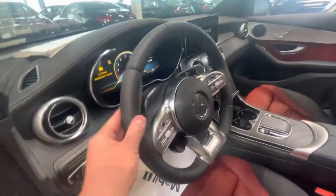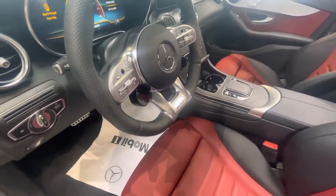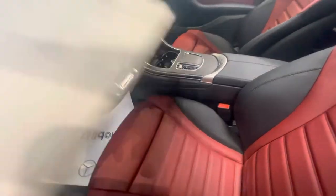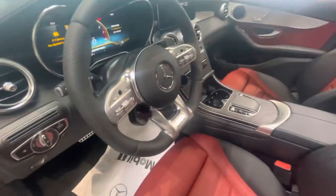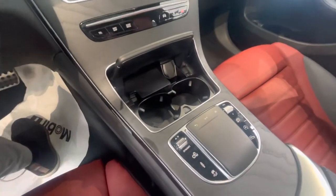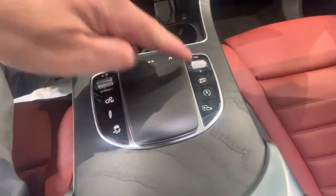Steering wheel full leather with the AMG unit knobs to adjust your driving modes. The vehicle does have the full driver's assist package with stop-and-go cruise control and lane-keeping assist. There's your AMG exhaust.